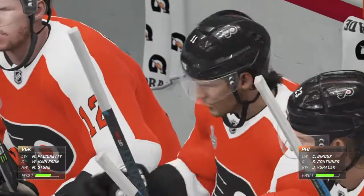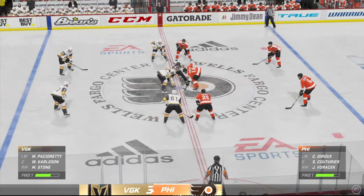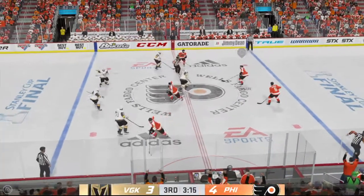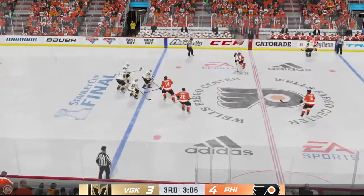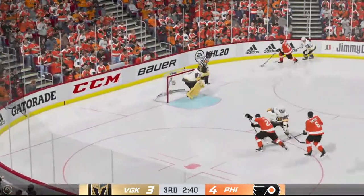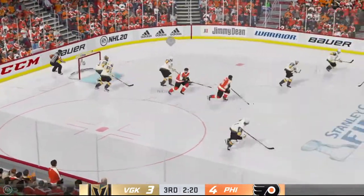Philadelphia has gone ahead here by one in the third. What's the message now for the stretch run, Ray? To be aggressive. Too often teams sit back on their heels — they give up a chance, give up a power play, and pretty soon it's an all-out scramble. Looking to make something happen along the boards and he slides in quickly to Couturier — just wide of the net.